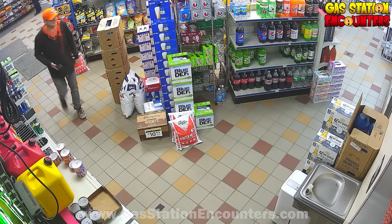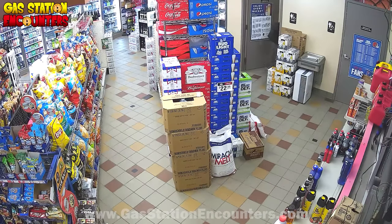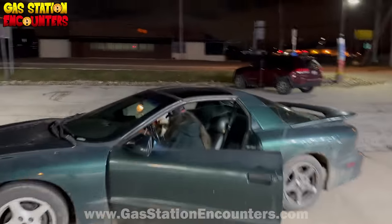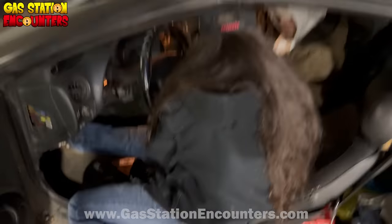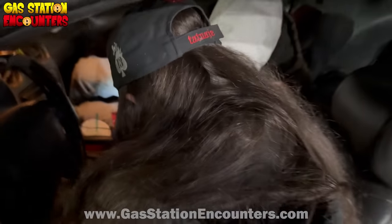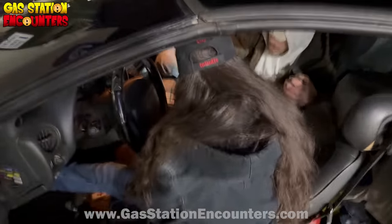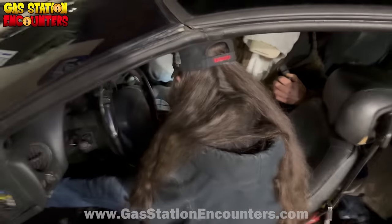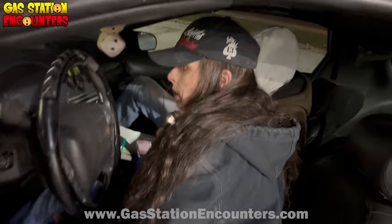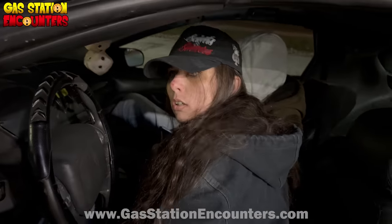The LP employee does a quick check — nothing on the rack, nothing in the trash can. He asks her to come show him where she set it down so he can give her an apology if he's wrong. She refuses. He challenges her multiple times: 'Come show me where you set it down.' She won't come inside. Eventually she gets in her car to leave rather than wait for police, confirming his suspicion.